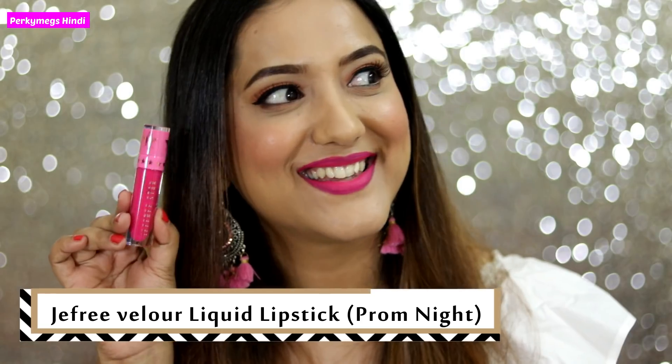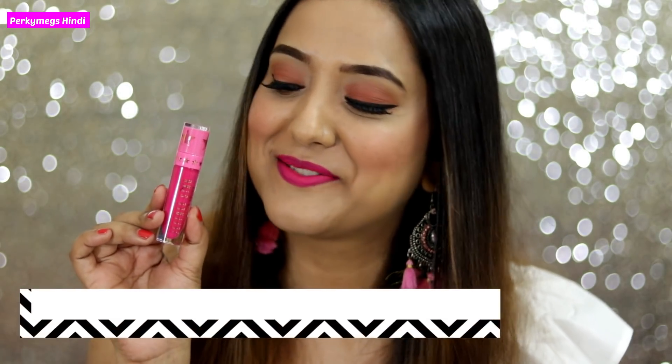The first shade is this hot pink shade. This is Jeffree Velour Liquid Lipstick in the shade Prom Night. This is a very good shade, but it only suits light skin. It can wash out with medium to dark skin. I am wearing it with full coverage makeup, so it doesn't suit me without makeup. But otherwise it looks stunning, especially in photographs.